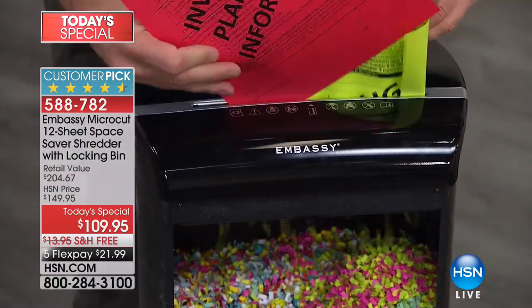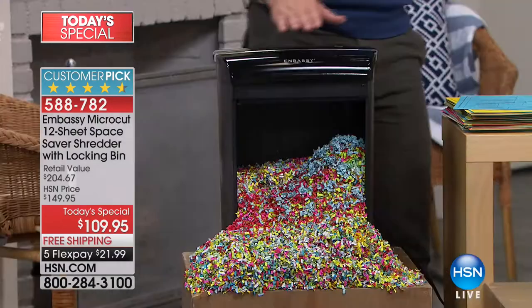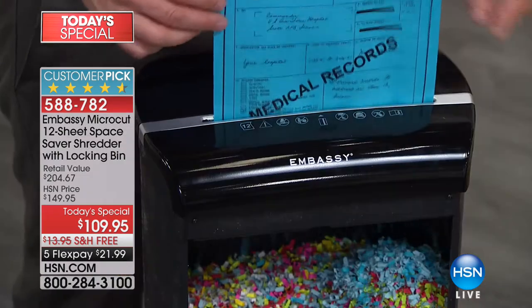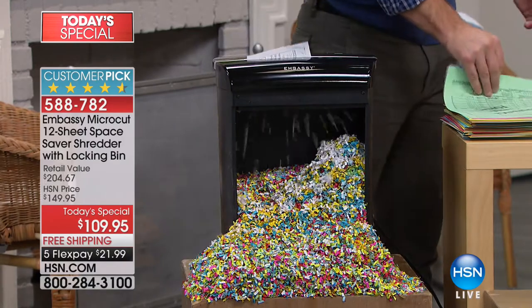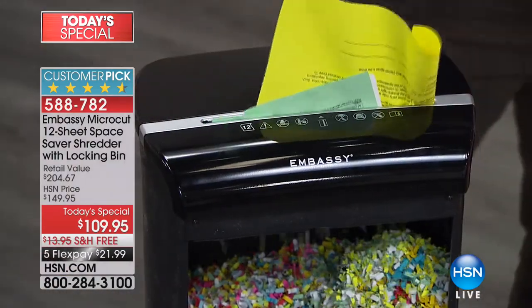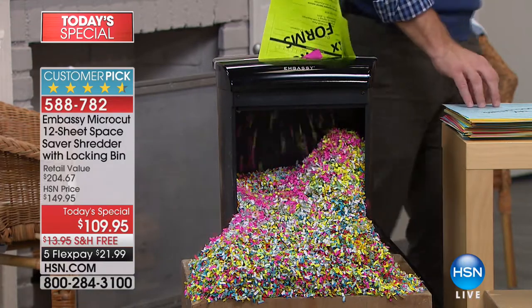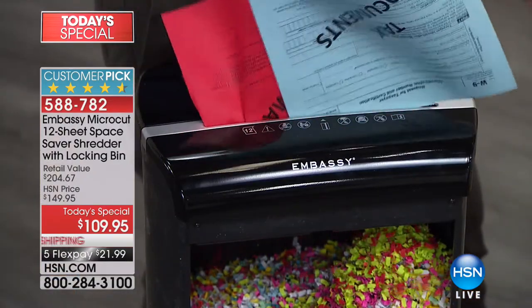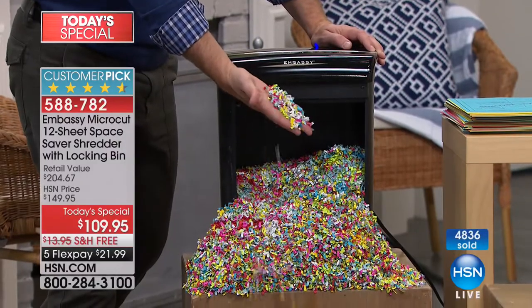Right here, right now is the time to get it — once you go Embassy, everyone loves it. This medical record has my personal information, date of birth, weight — shred it. Prescription pamphlets from the pharmacy have your name on them — shred those too. Out of all the items I've ever bought at HSN, this is one I use practically every day. You will use this every day — you'll have desk zen, no clutter, and peace of mind sleeping better at night.